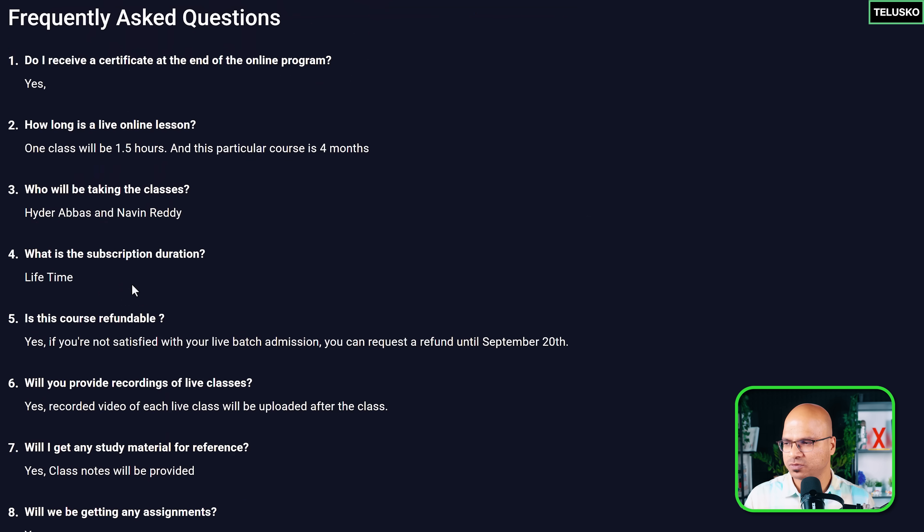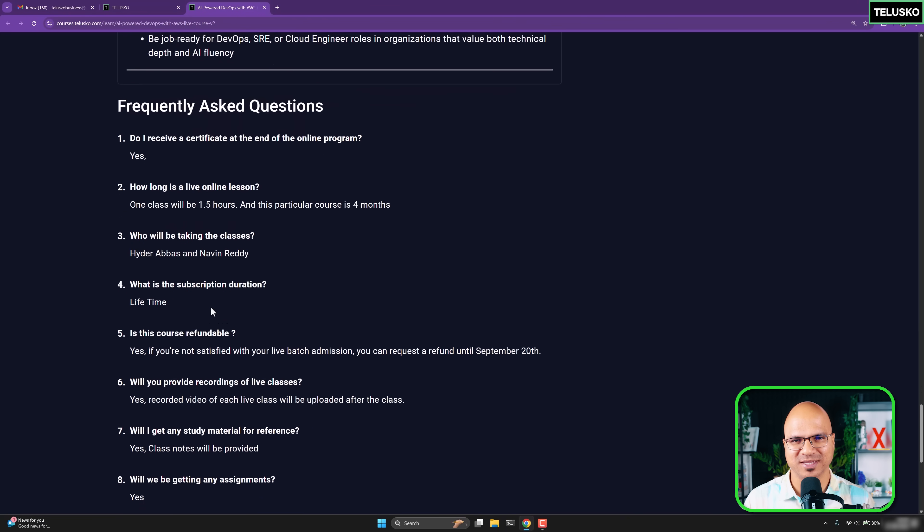Check out the FAQs for more information. I'm excited — I hope you're excited too. This is going to be an amazing course. You can take my word on that. See you in the course, everyone.